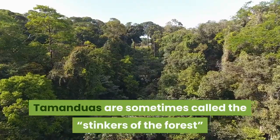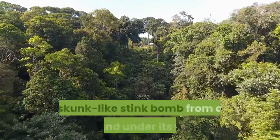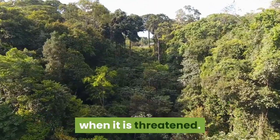Tamanduas are sometimes called the stinkers of the forest because of their ability to detonate a skunk-like stink bomb from a gland under their tail when threatened.